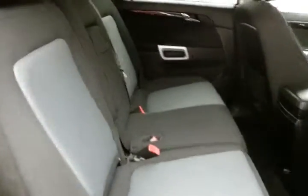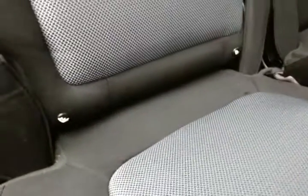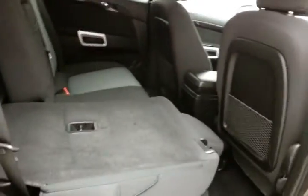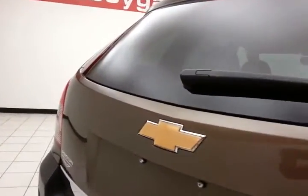The Captiva seats 5 with a cloth interior. It's family friendly with hooks in the seats for the latch system to keep child seats completely secure. The split seat backs fold completely flat for extra cargo space. There's a rear wiper, washer, and defrost for excellent visibility.